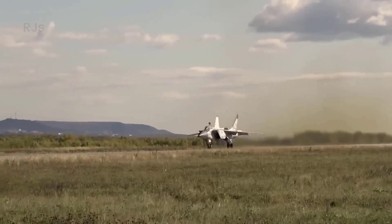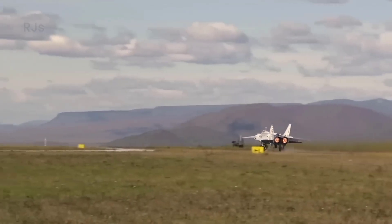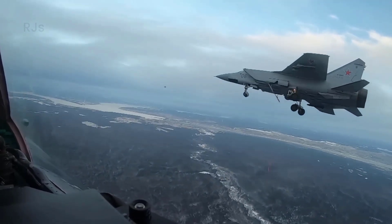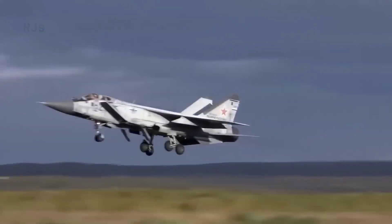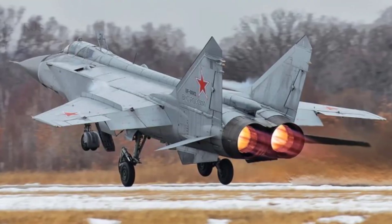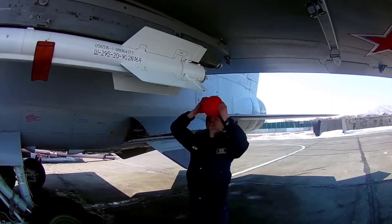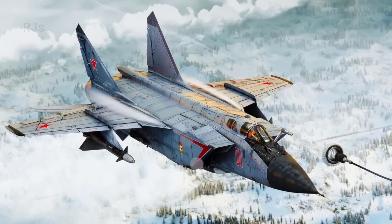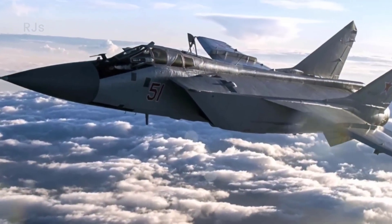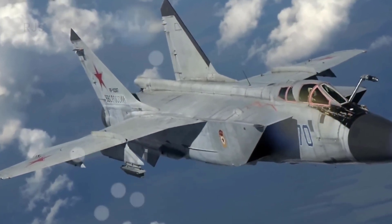The MiG-31 has radar detection capabilities up to a range of 180 to 320 kilometers and can automatically track up to 10 enemy targets simultaneously. With the Argon-K equipment, the MiG-31 can simultaneously guide four R-33 missiles to four targets, while the MiG-31BM version is equipped with R-33S and R-37 missiles capable of hitting six targets simultaneously. The aircraft also has radar for passive search and provides instructions to guided missiles, namely R-40TD and R-60, with thermal guidance heads.